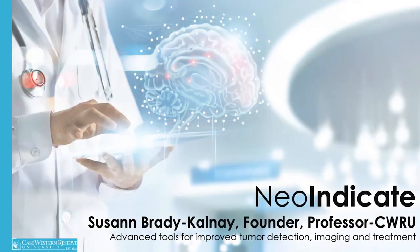I'm a professor at Case Western Reserve University, and I'm the founder of NeoIndicate. We are discovering advanced tools for improved tumor detection, imaging, and treatment.